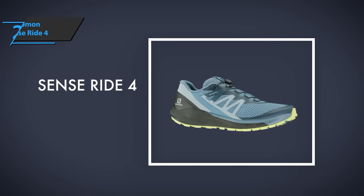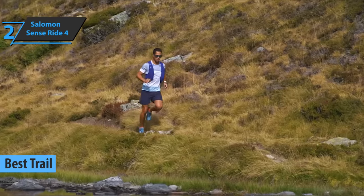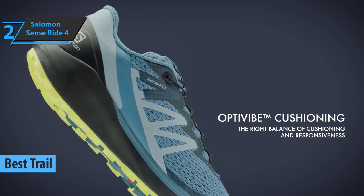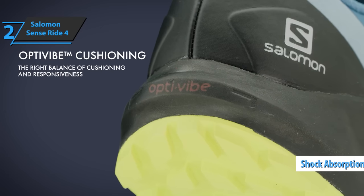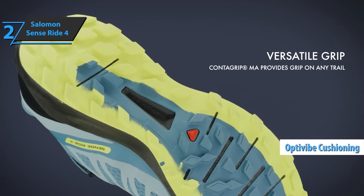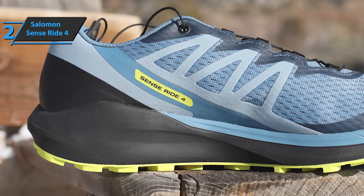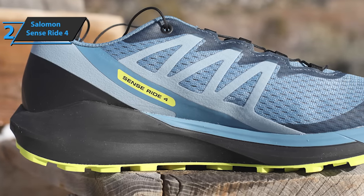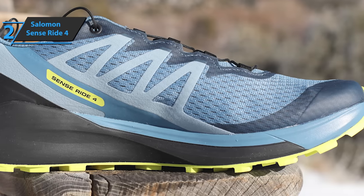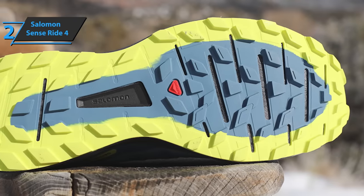The next product on our list is the Salomon Sense Ride 4, the best pair of trail running shoes on the market in 2022. This new model offers excellent grip on all types of surfaces, top-notch cushioning, and shock absorption so your joints don't suffer — all thanks to the OptiVibe system. The OptiVibe cushioning technology combines two foams: one secures excellent basic cushioning, while the other secures large reactive capacity so you get the most out of each step. The ContraGrip MA compound guarantees grip on all types of surfaces — slippery, dry, or wet — and extends the life of the shoe.